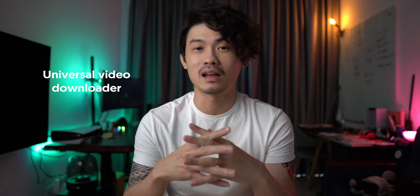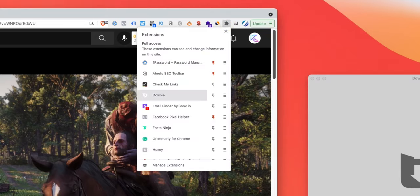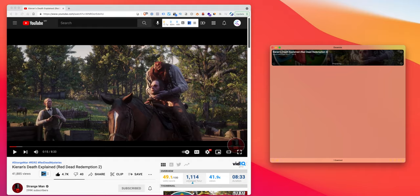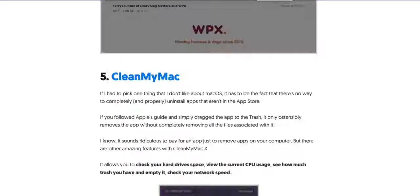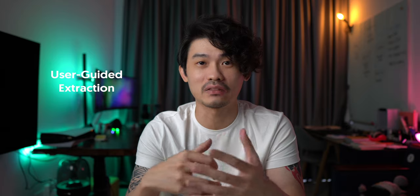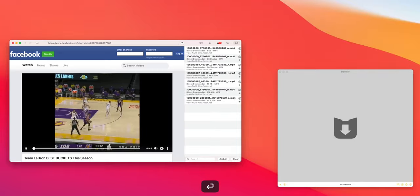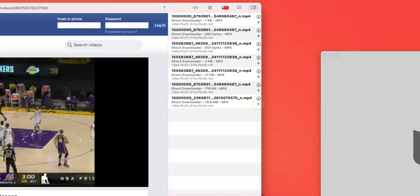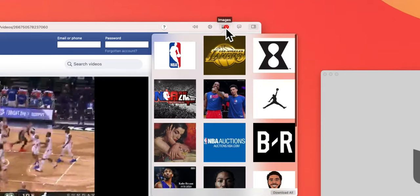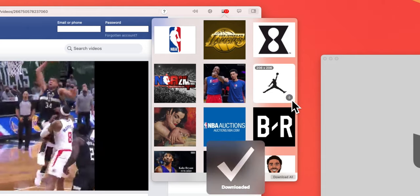Next is Downie, a universal video downloader that lets you download media from pretty much any website, except DRM-protected content like Netflix and Apple Music. For simple downloads, go to the video page and click the Downie browser extension to add it to the queue. If the extension doesn't work, you can use the user-guided extraction feature by pressing Command+E, paste the URL, and all downloadable media appears on the right sidebar. You can also click the image icon to reveal all images hosted on that page along with their dimensions.